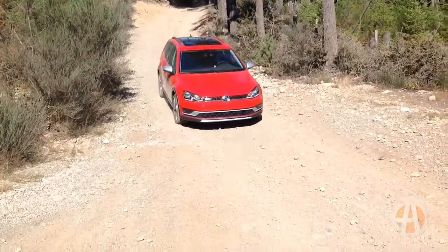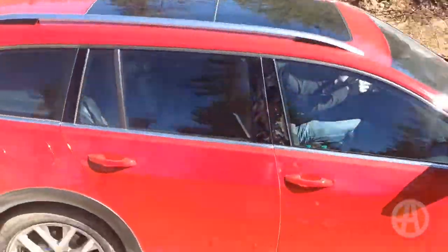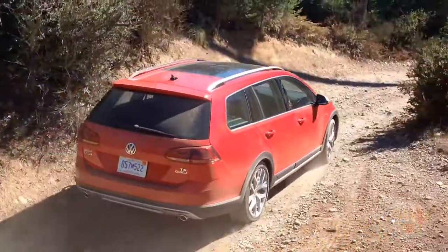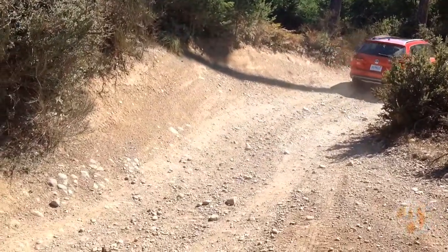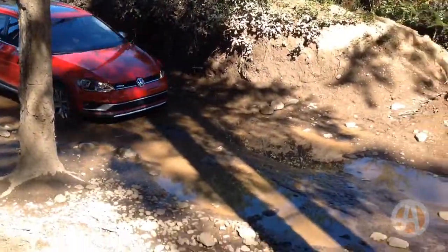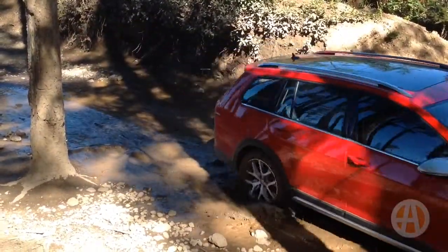The All-Track also features additional ground clearance over the Sport Wagon, which is just enough for the dusty trail, but still not high enough to feel top-heavy or cumbersome. In addition, the standard 5th generation 4MOTION AWD feels reliably sure-footed, while the available off-road mode also provides ample capability for when you're feeling adventurous.